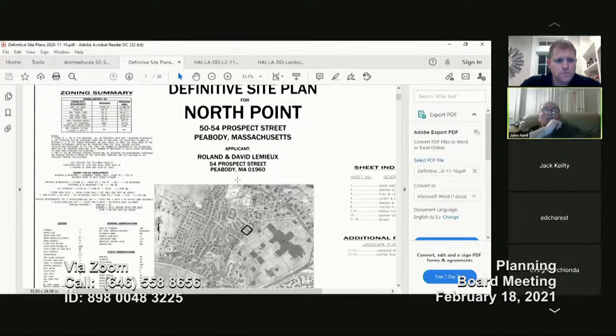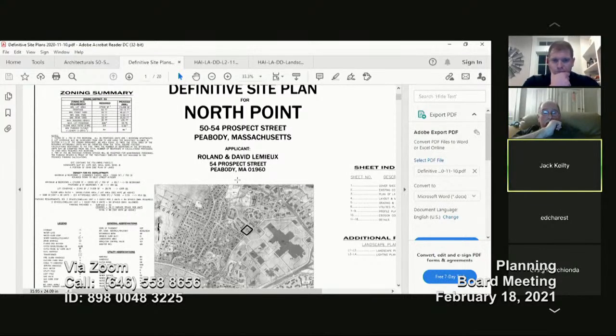Is the duplex going to be a rental or will it be sold? It's two individual units — I believe it would be a rental. Then it becomes very easily managed under the same ownership. The owner is David Rolling, and yes, it's all the property being held together.